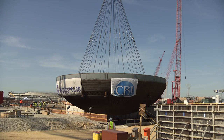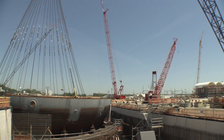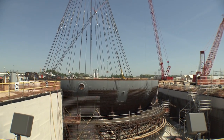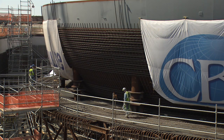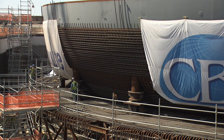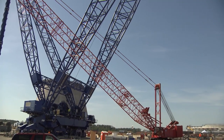In May, the Containment Vessel Bottomhead, or CVBH, was lifted into place in the nuclear island for Unit 4. Weighing more than 1.8 million pounds and standing nearly 38 feet tall, the component was fabricated on site by CB&I. The successful lift was completed by the heavy lift derrick in just four hours.